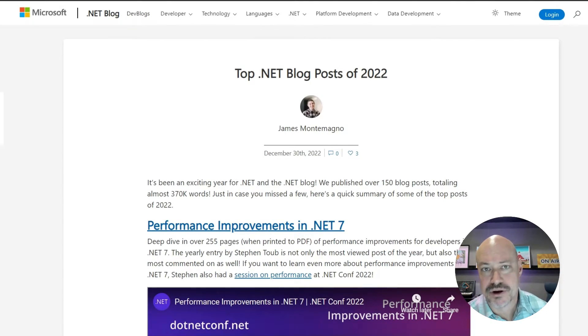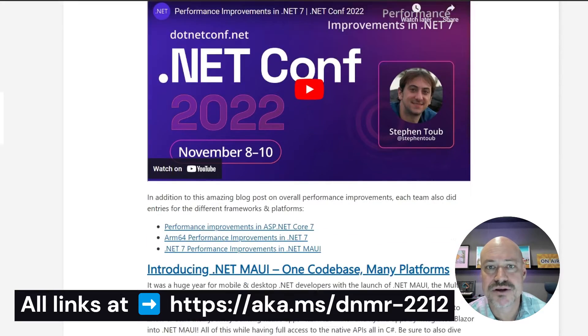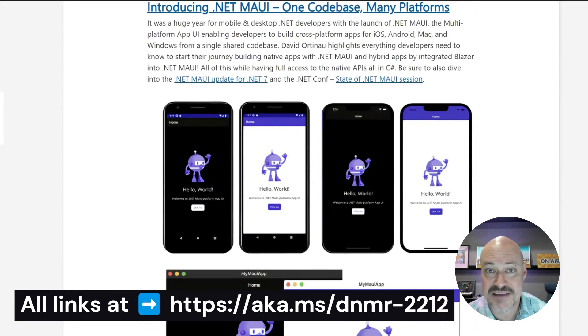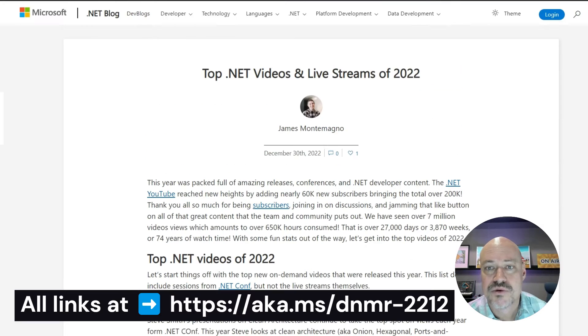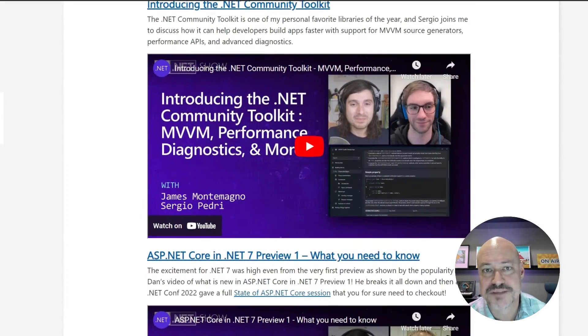We start off with some roll-up blog posts. We've got one listing out some of the top blog posts of 2022 that includes the performance blog posts as well as release blog posts for MAUI, .NET 7, and C# 11. We've also got a blog post listing the top videos of the year, and that includes .NET Conf as well as On.NET and our top live streams.